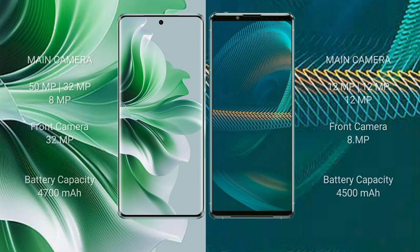OPPO Reno 11 Pro features a triple camera setup: 50MP plus 32MP plus 8MP, with a front camera of 32MP. Sony Xperia 1 III features a triple camera setup: 12MP plus 12MP plus 12MP, with a front camera of 8MP.